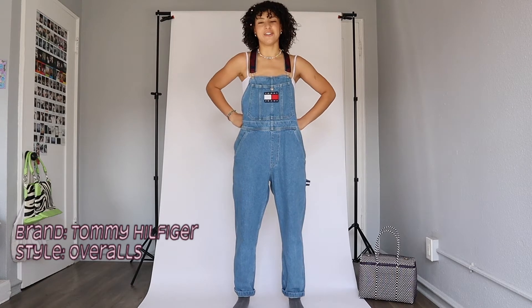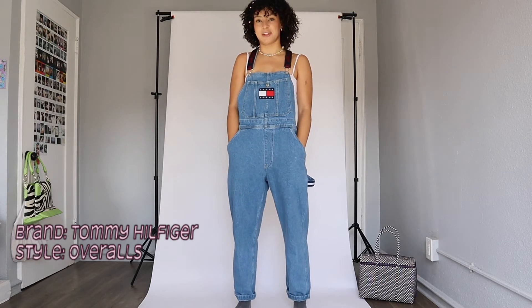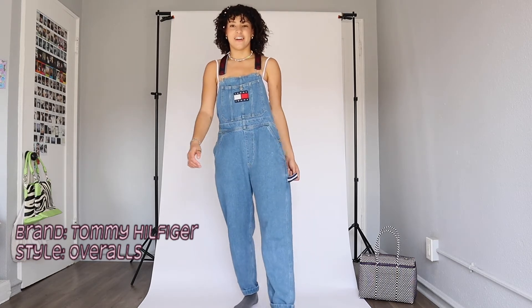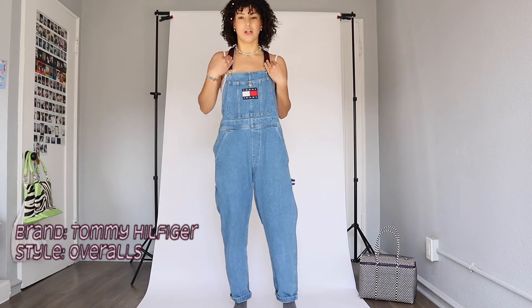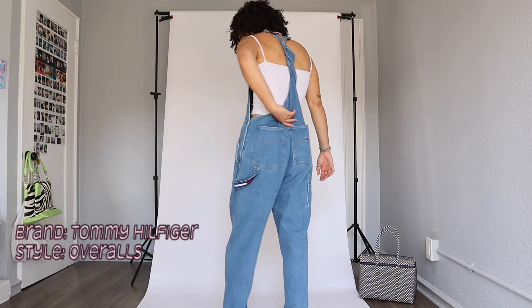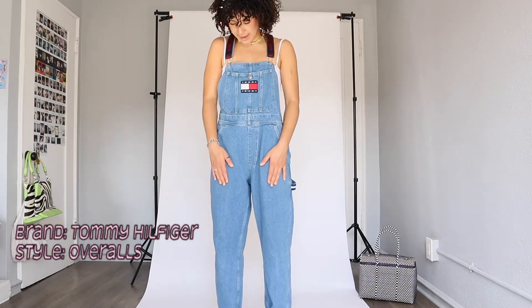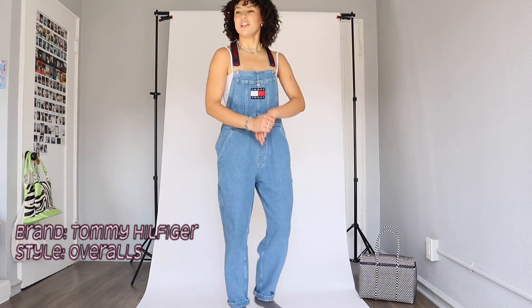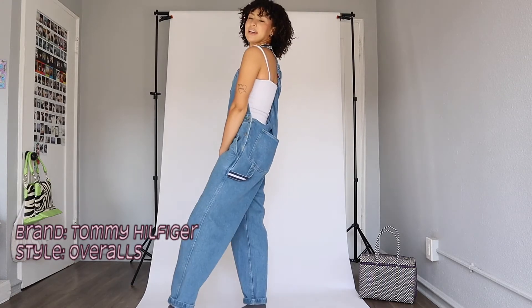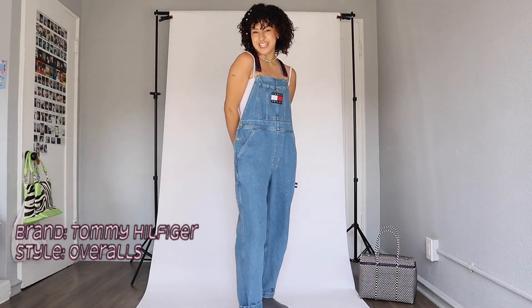These are my one pair of overalls, and also the only thing in this haul that is not thrifted. They were for a costume and my student Skyla graciously gifted them to me. They're Tommy overalls — so cute. The only thing is they're too big for me, so I roll up the back. Most of the time I've worn them, I've worn something over the top. I really want to thrift some overalls — it's like the last denim item I need to find.